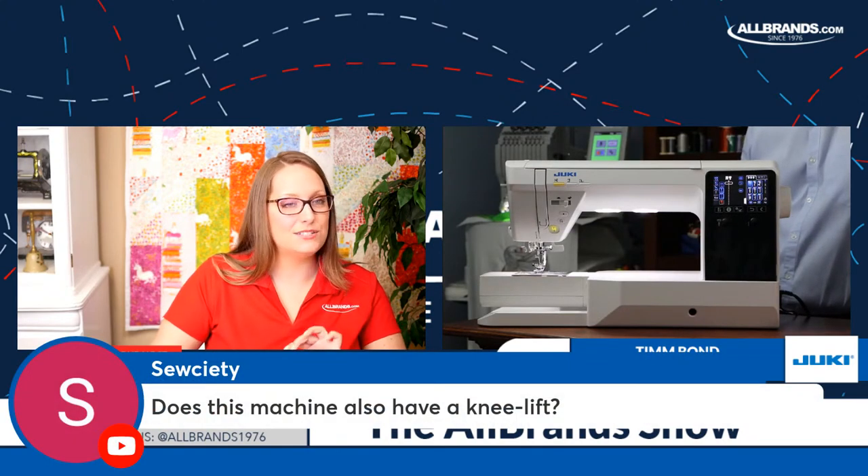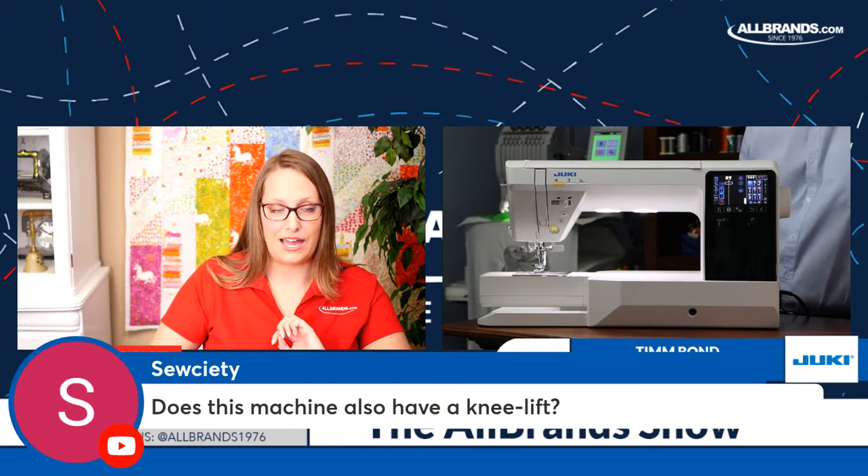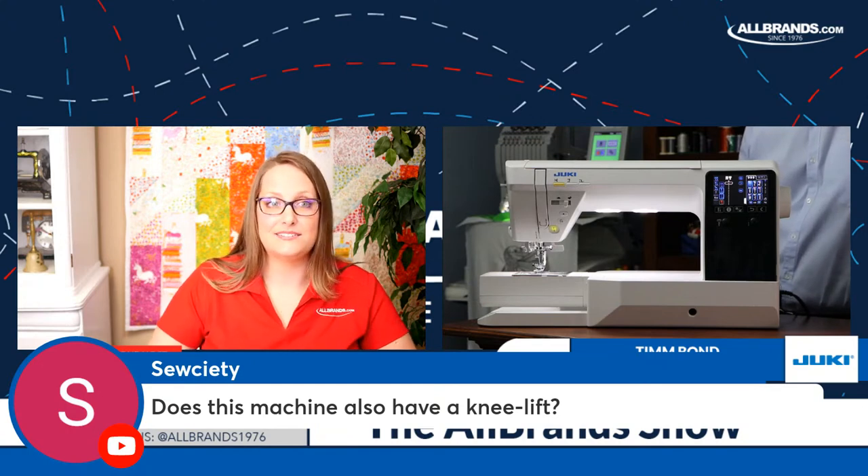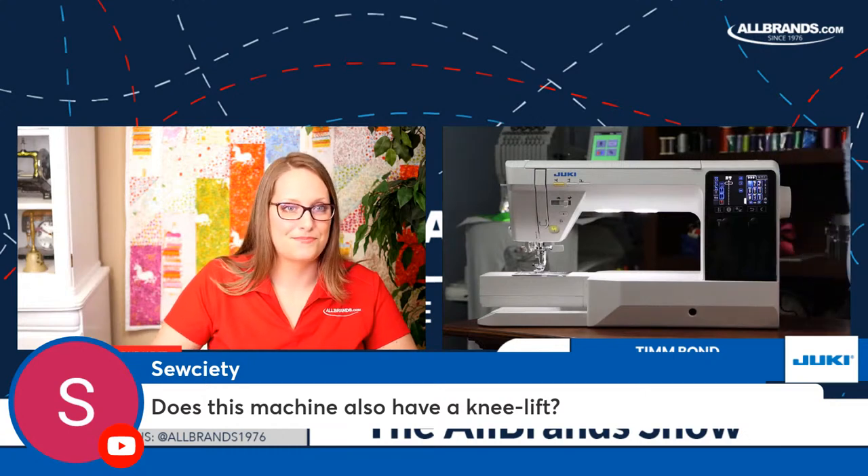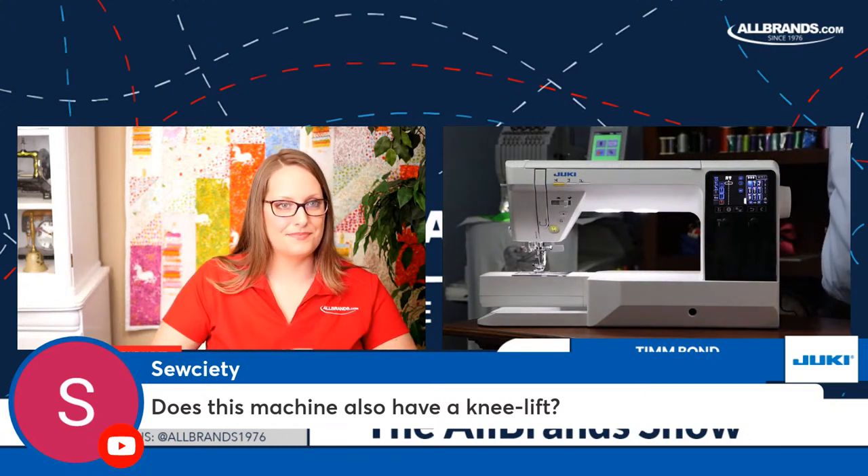Here was a question for the previous machine, the DX2000: does that have a knee lift? Yes, actually, most of our midline machines and up all come with a knee lift.